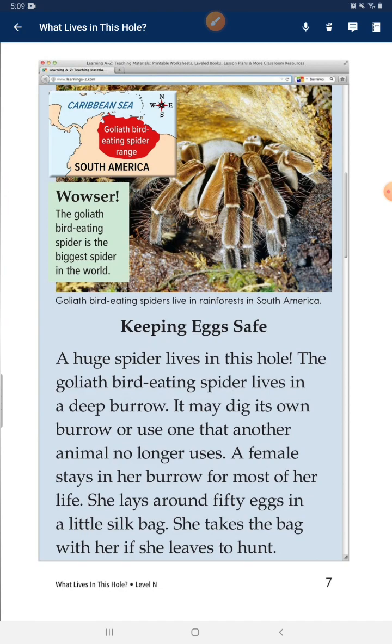A colossal bird-eating spider is the biggest spider in the world. A huge spider lives in this hole. The colossal bird-eating spider lives in a deep burrow. It may dig its own burrow or use one that another animal no longer uses. A female stays in her burrow for most of her life. She lays around 50 eggs in a small silk egg sac. She takes the bag with her if she leaves her home.